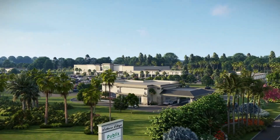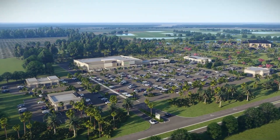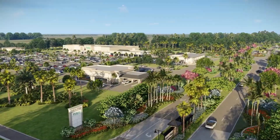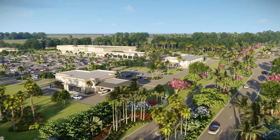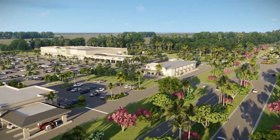They offer premium home sites with nature and preserved views, and of course lake views as well. And it's also very close to the city, and very close to a lot of shopping, dining, and entertainment in Estero.